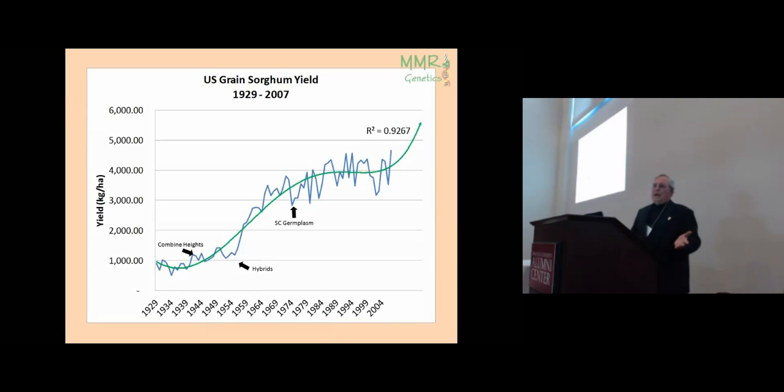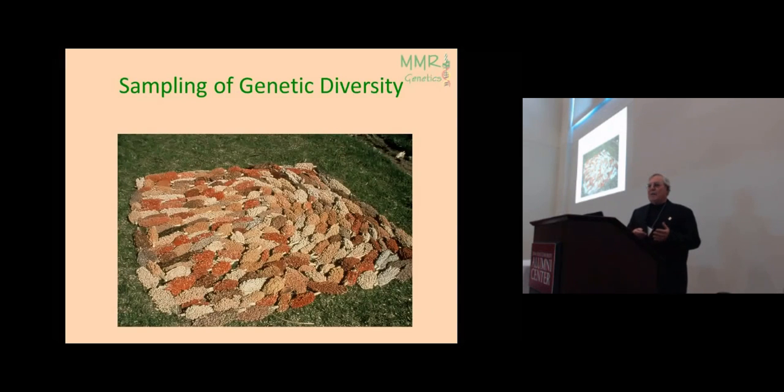This gives a sense of how sorghum production has grown. When combine-height varieties were introduced, yields reached about 1,500 pounds per acre. Then came hybrids and a major jump in national average production. When the sorghum conversion program was introduced, there was another jump. However, problems such as greenbug infestations and downy mildew began to emerge. Today I want to give you a sense of the diversity in sorghum and how we were able to expand its use in temperate zones and back to areas where sorghum originated.